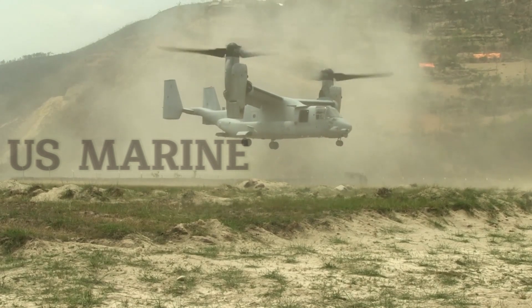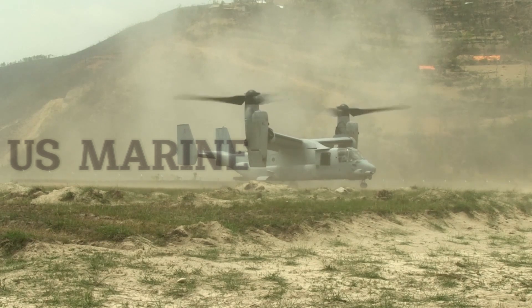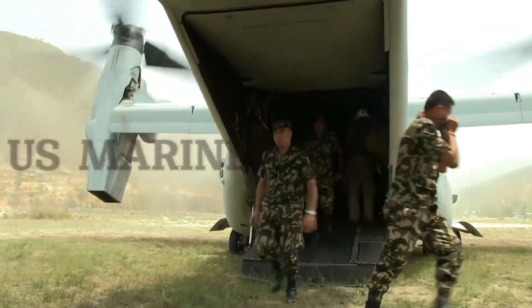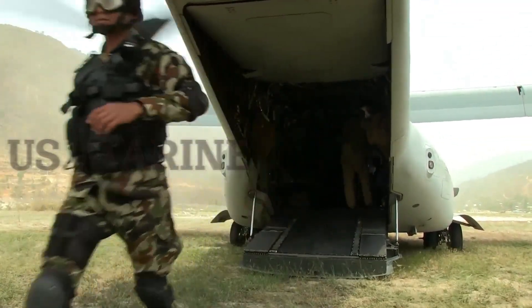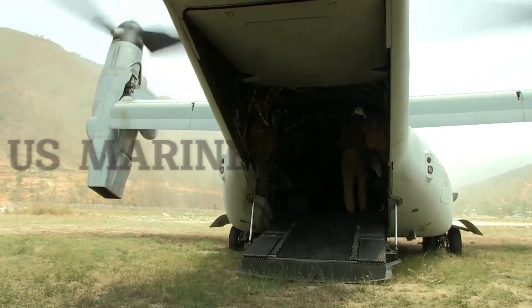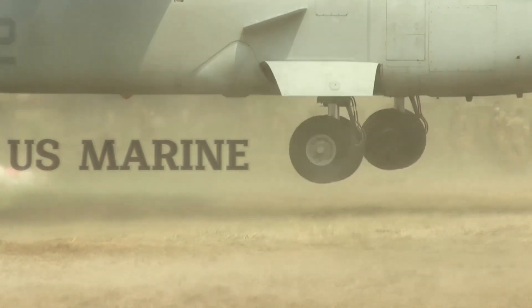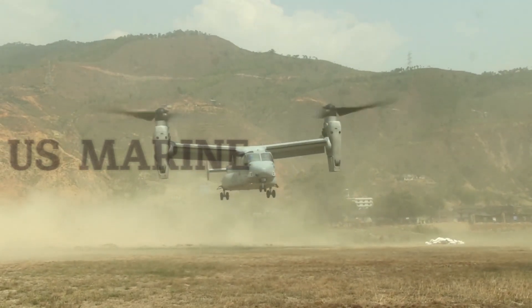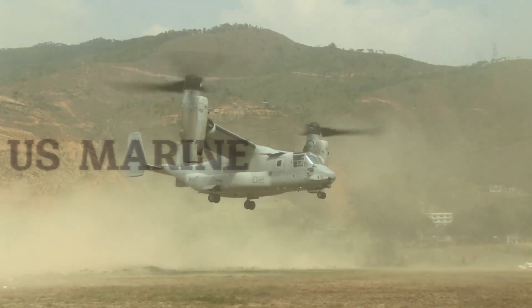Bell Helicopters manufactures and integrates the wings, nacelles, rotors, drive systems, tail wing and aft ramp, as well as the integration and final assembly of the Rolls-Royce engines. Boeing Helicopters manufactures and integrates the fuselage, cockpit, avionics, and flight controls. The U.S. Marine Corps Osprey was designated the MV-22, while the U.S. Air Force Osprey was designated the CV-22.